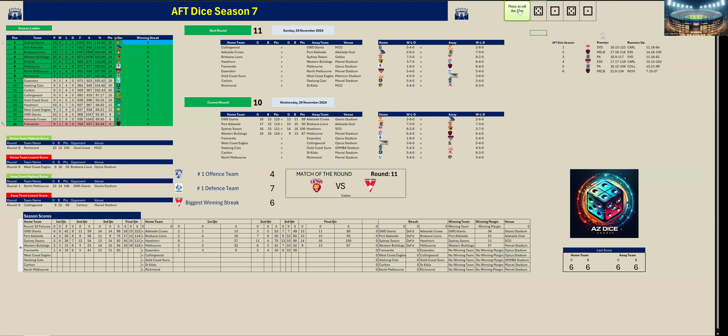Third quarter: both teams kicked six goals six apiece. At three quarter time Fremantle are up by 25 points, 83 to 58. In the last quarter Fremantle won by 20 points, kicking three goals five to Essendon's four goals four. That puts Fremantle's second win for the season on the board at home.